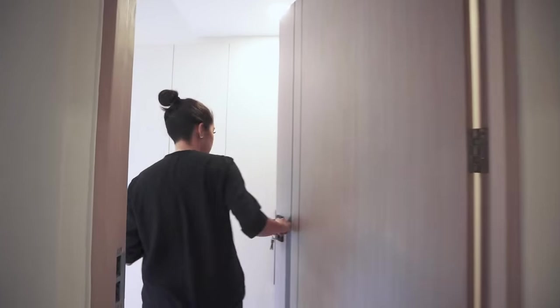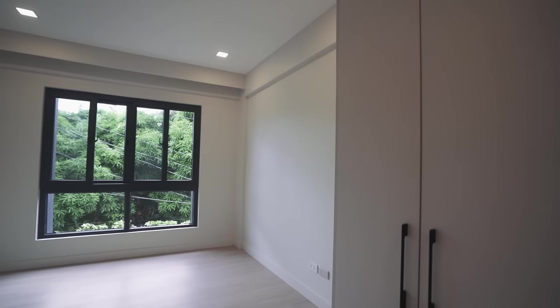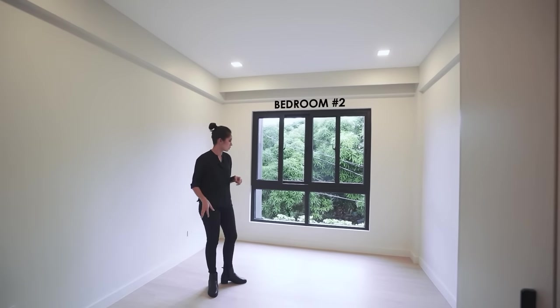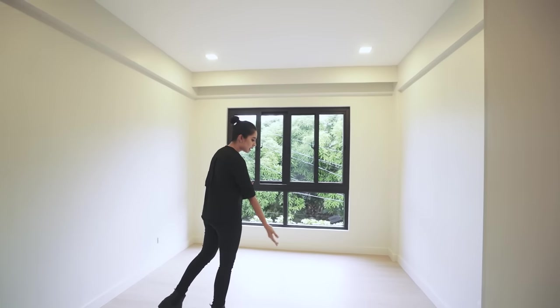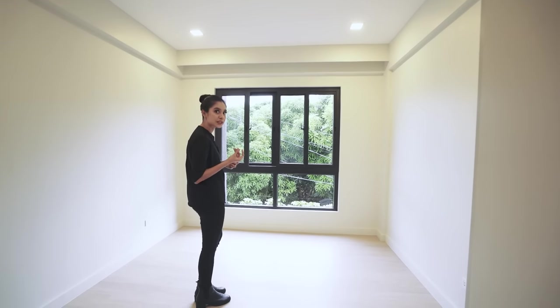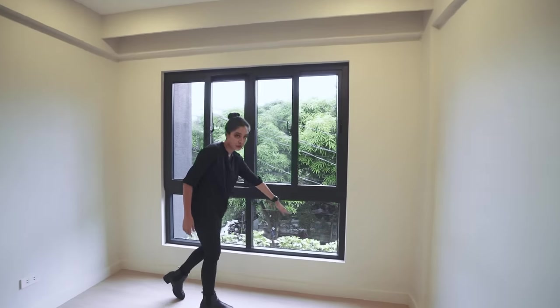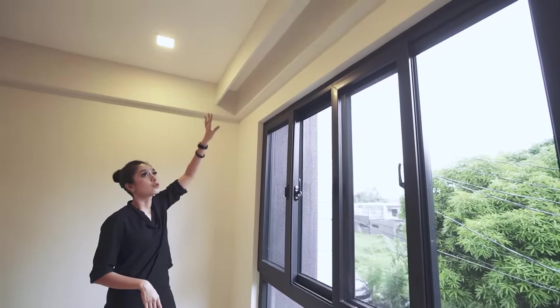Over here we have bedroom number two. You have built-in storage when you enter. The ceiling is lower — more cozy — and then it opens up to a higher ceiling height. You have outlets all around so it's up to you how to configure this room. It looks so pleasant to the eyes — I love the diffused matte off-white walls and the very pale brown flooring. It's so zen looking. You have a window with a view of those beautiful trees and the garden below, plus the curtain rail area for a neat finish.